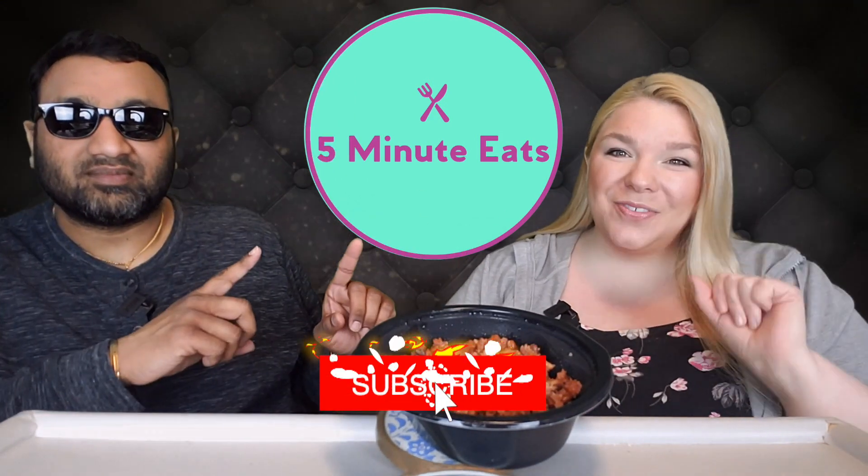Hey everyone, welcome back to Five Minute Eats. Today we have a little frozen meal for you. We picked this up at Target, and we bought several from this brand, so you're going to be seeing them coming up.